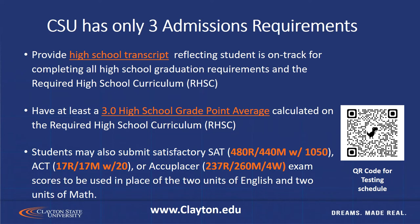The SAT requires 480 for reading, 440 for math, with a composite score of 1050. The ACT requires 17 reading, 17 math, with a composite score of 20. The Accuplacer requires 237 reading, 260 math, and a 4 in writing. The Accuplacer exam is sometimes offered at remote high schools, so check with your high school counselor to see if we will be doing any Accuplacer testing at your high school.